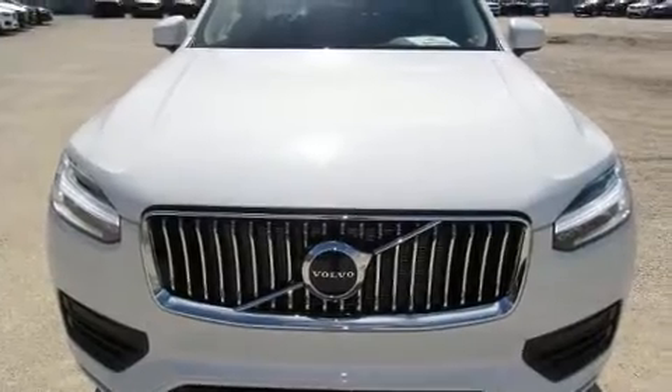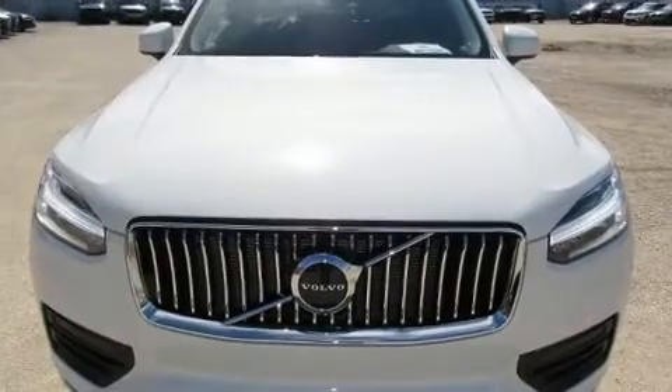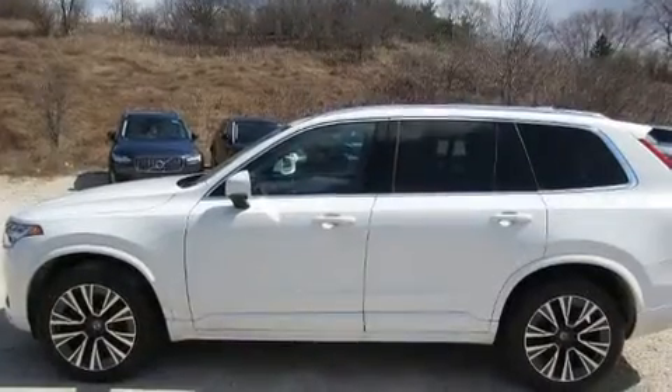Climb inside the 2020 Volvo XC90. The engine breathes better thanks to a turbocharger, improving both performance and economy.